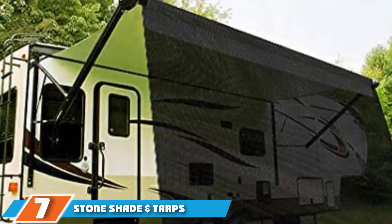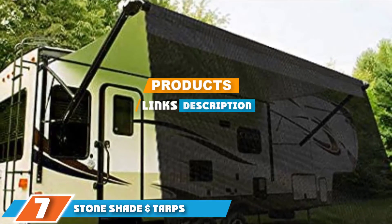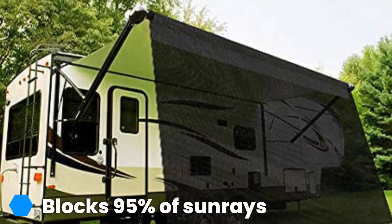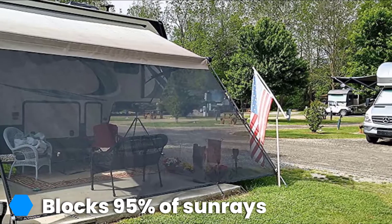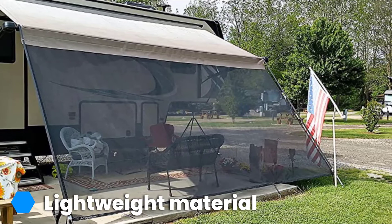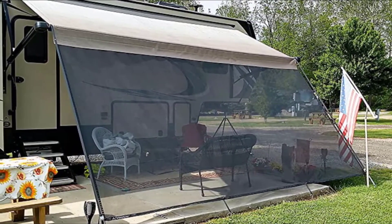At number 7 on our list we have Stone Shade and Tarps RV Awning Shade. Made with eco-friendly material, this awning shade is a drop-down kit designed to block out harmful UV rays and protect you from excessive sun exposure. This shade blocks up to 95% of sun rays. The extremely lightweight materials make for an easy-to-carry option that many customers love, with them noting their surprise at the strength of the shade. Everything you need is included to help make installation easier.